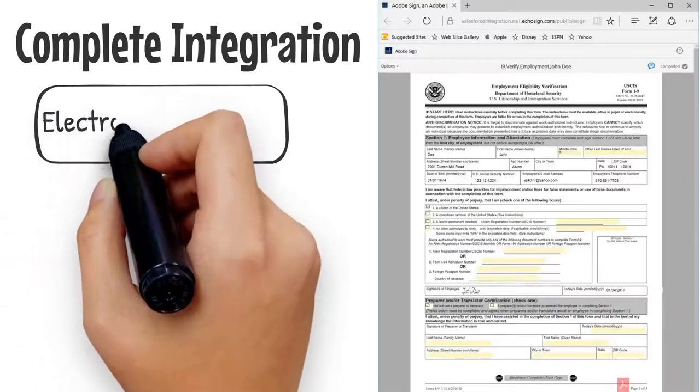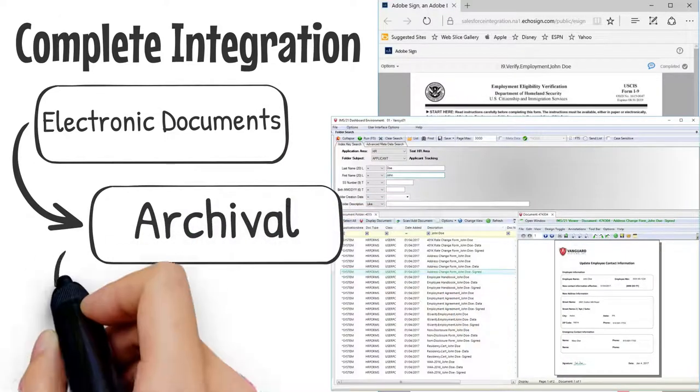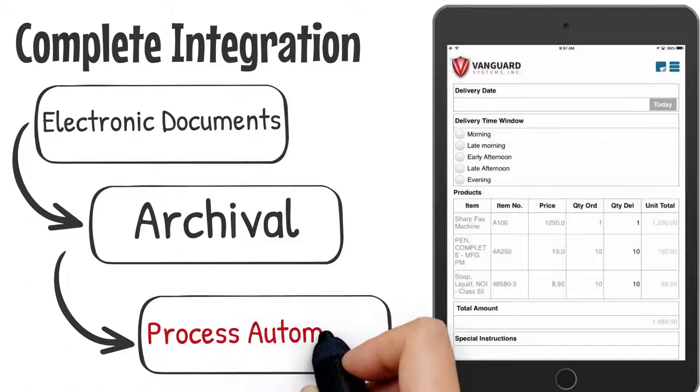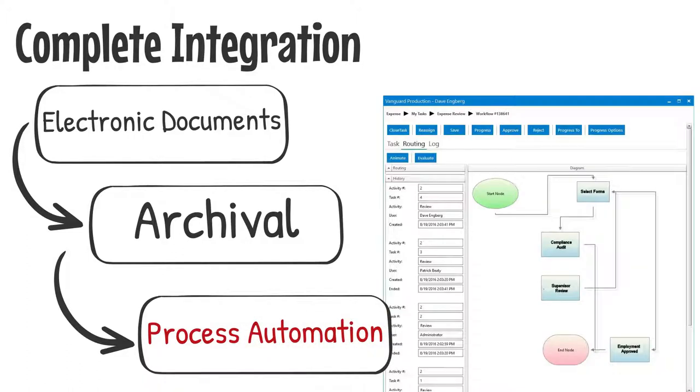When implementing process automation, complete integration is the key to your success. This includes form creation, document archival and retrieval, and workflow tightly integrated as a single solution.